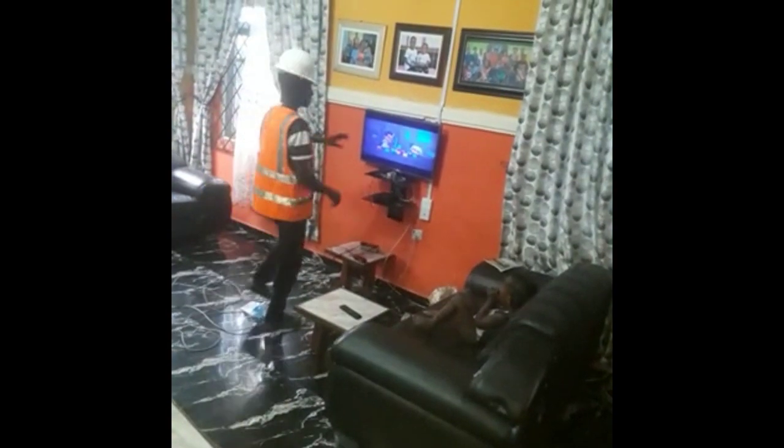The freezer is a new one we are experiencing here. This is the passage. This is the living room. You can see the children playing.